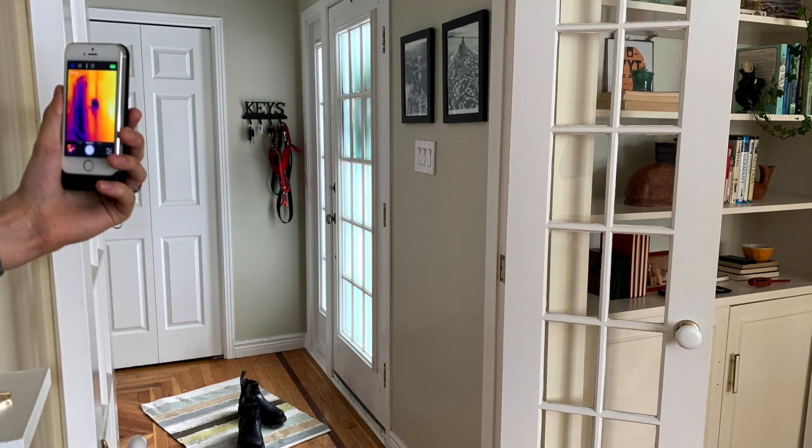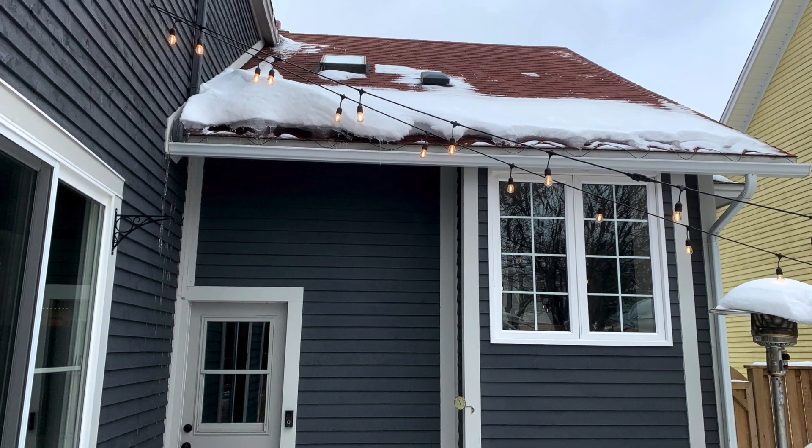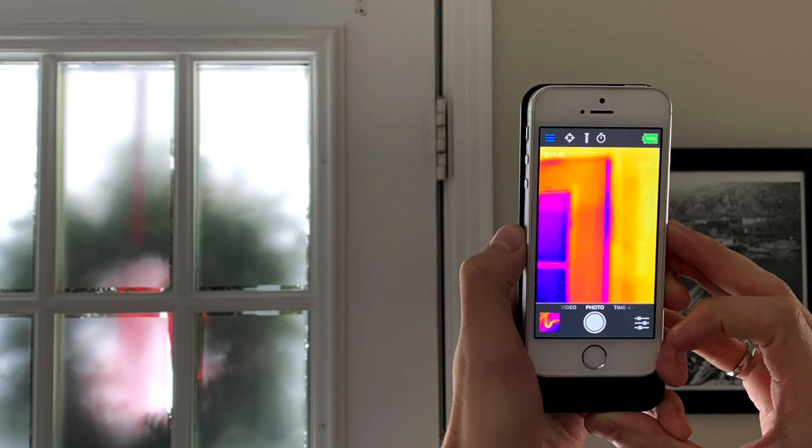One of the first places you should really look is simply around your doors and your windows. You really want to go around all of your doors, every single window, and feel if you have cold or hot drafts coming in. Even if you have a well-built home, things like weather stripping and caulking simply deteriorate over time and need to be replaced.